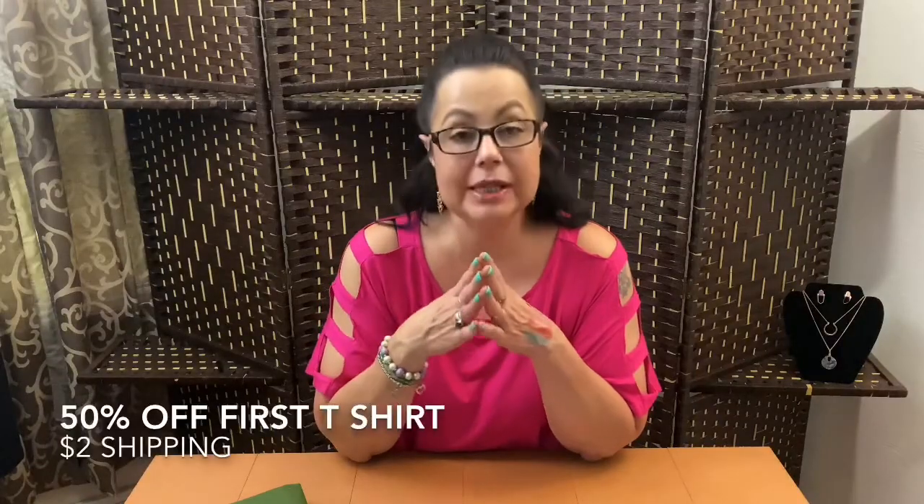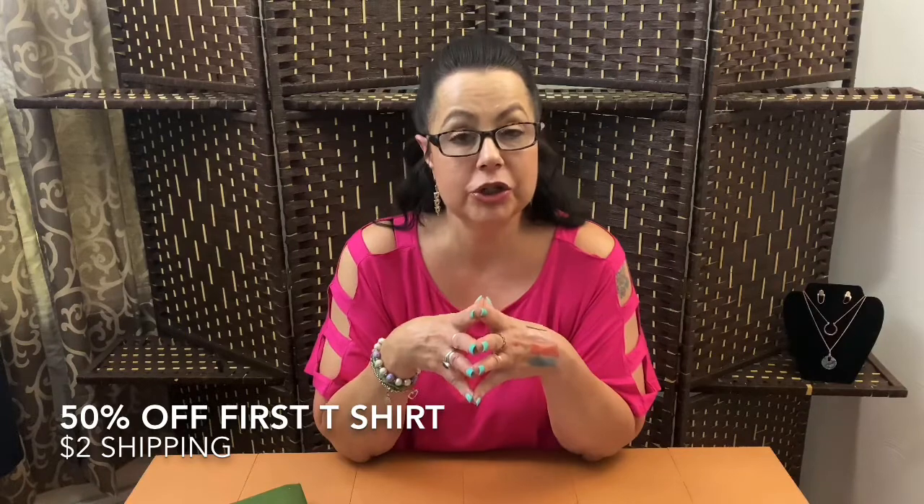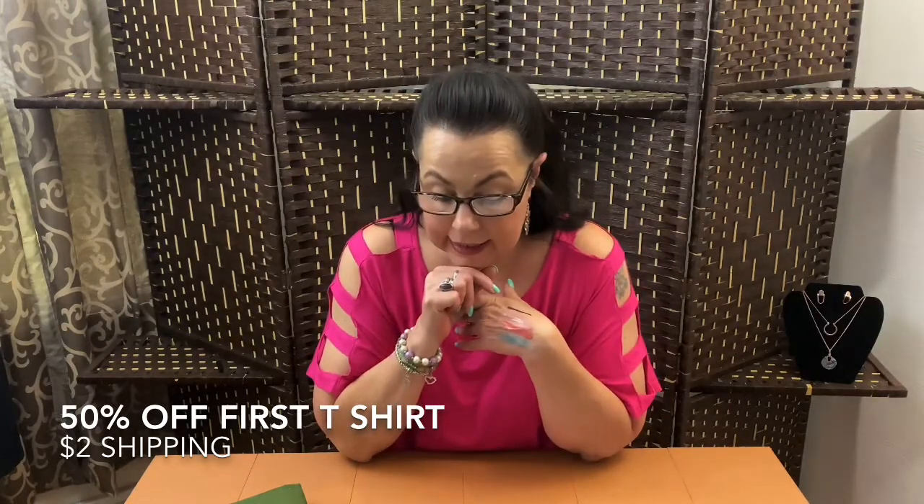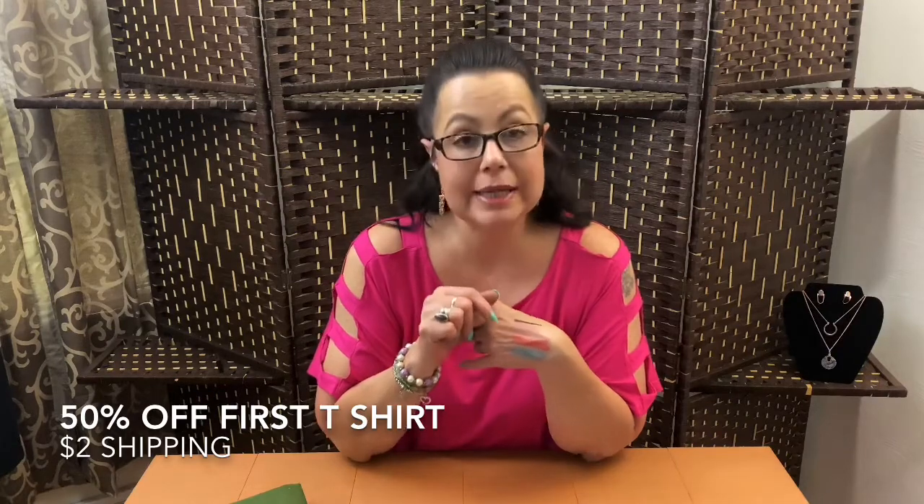I have a discount link. If you would like to try it, you will receive 50% off your first t-shirt, but you do have to pay $2 for shipping. And this is available in the US and Canada.